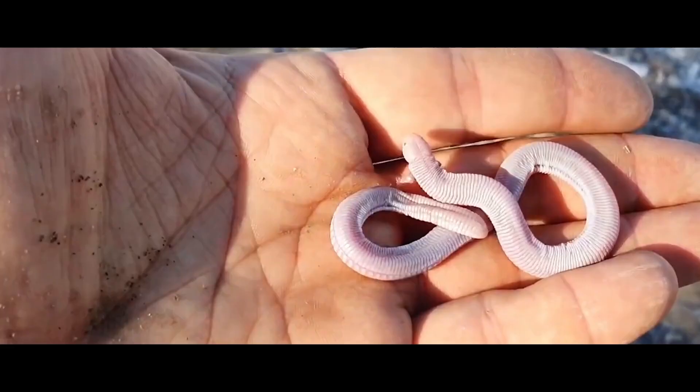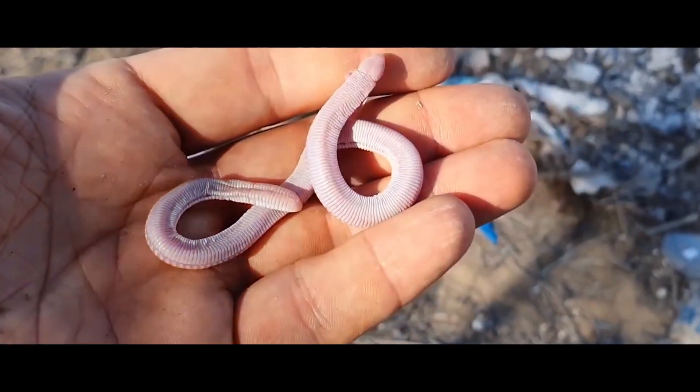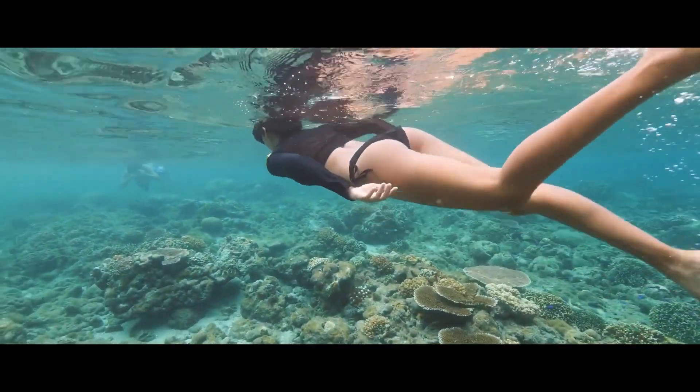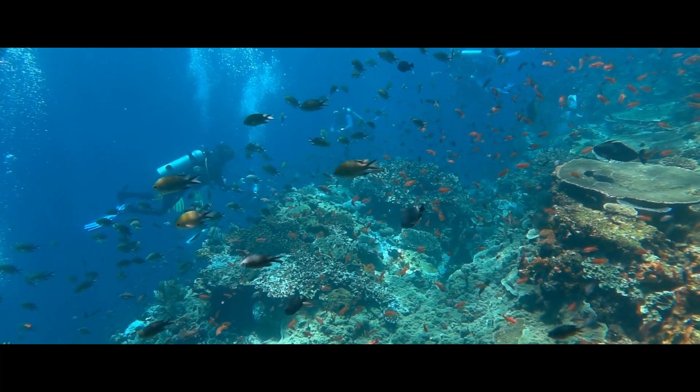And that's all for today, friends. Which of these creatures did you find the most surprising? Let us know in the comments. Don't forget to like the video if you enjoyed it. Thanks for watching, and we'll see you next time.